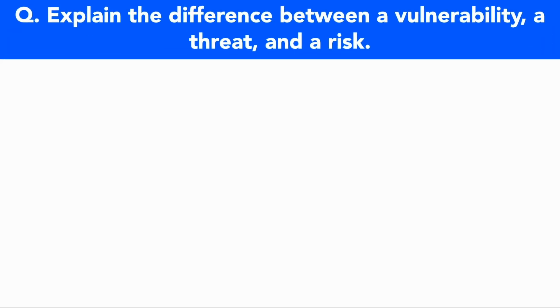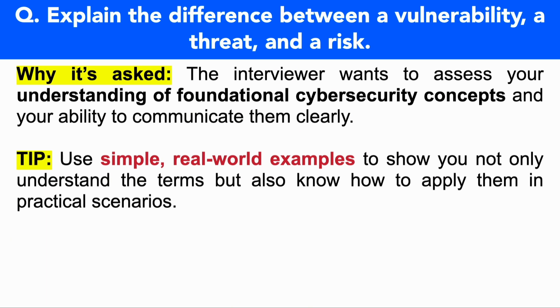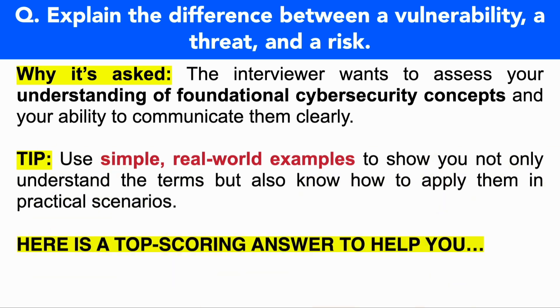Let's now move on to the next SOC analyst interview question: explain the difference between a vulnerability, a threat, and a risk. The interviewer wants to assess your understanding of foundational security concepts and your ability to communicate them clearly. In your answer, use simple real-world examples to show you not only understand the terms but also know how to apply them in practical scenarios.